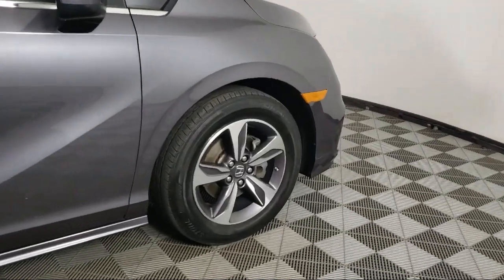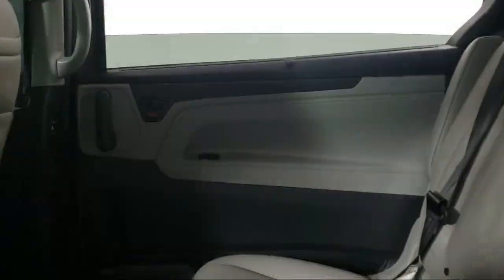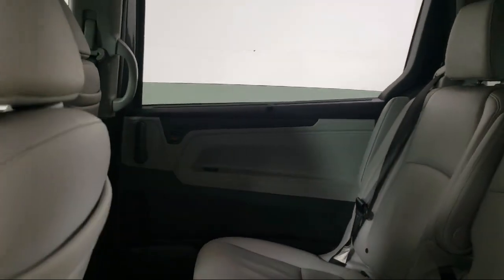Apple CarPlay and Android Auto, Rear View Camera, Alloy Wheels, and has less than 40,000 miles on the odometer.